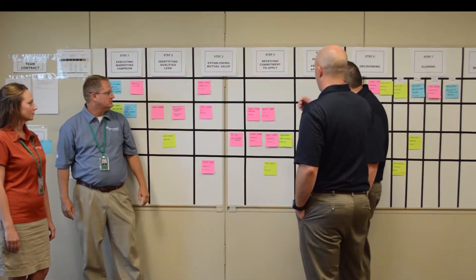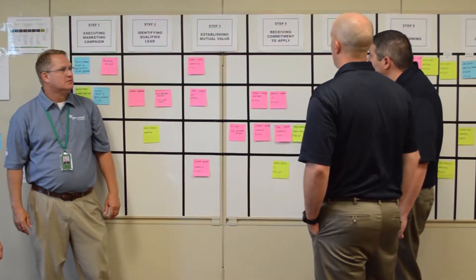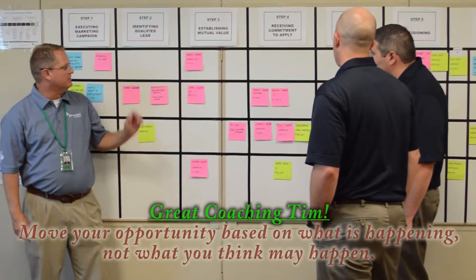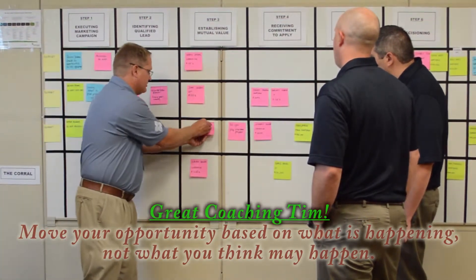Jim, it doesn't really sound like we know exactly what Mr. Kurtz is wanting. Are we sure we want to put him in receiving a commitment to apply? You know, you're right. We're not there yet. We're just establishing mutual value. I kind of got ahead of myself — you know how the salespeople are.